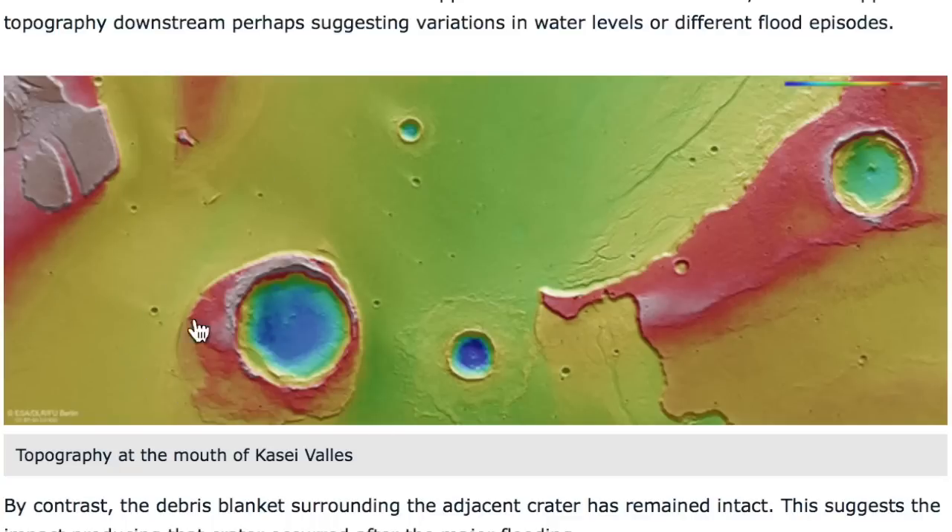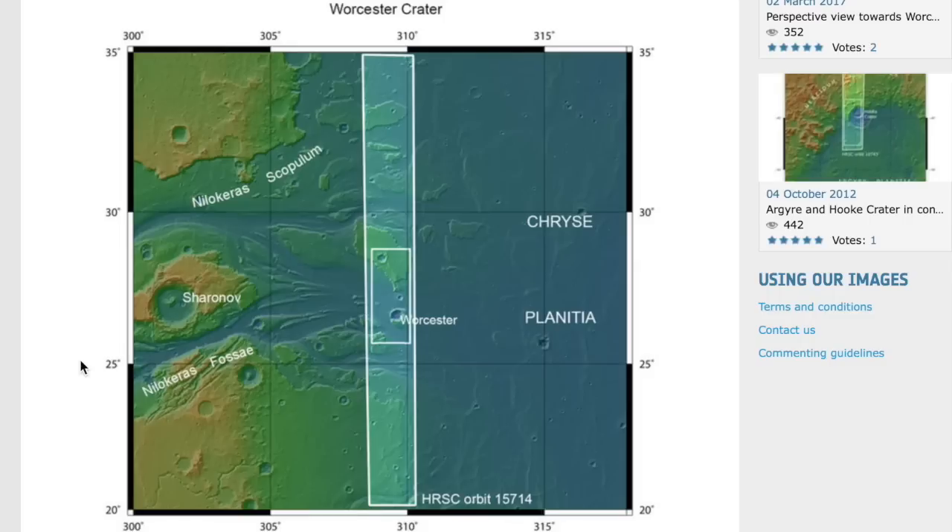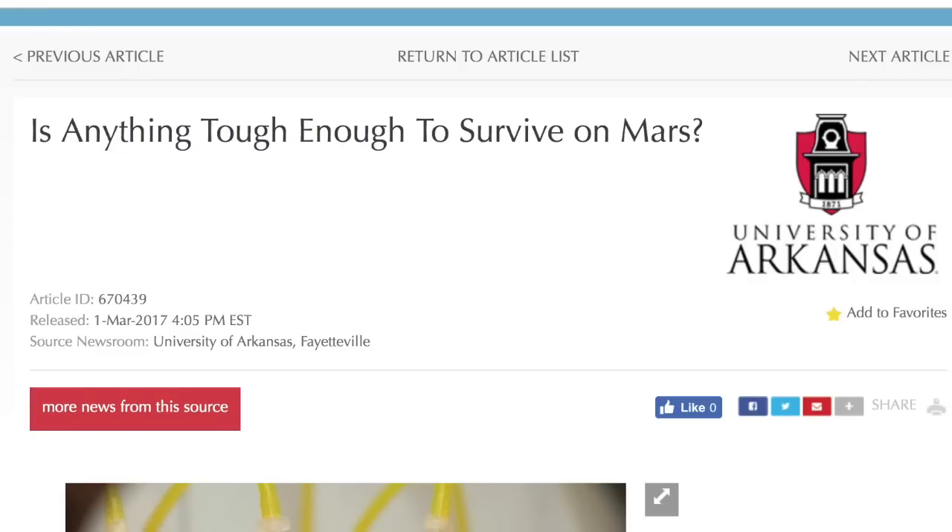Top news today begins at Mars. When they backed up from a close-in shot of Worcester crater, they realized it was sitting in the middle of a flood zone long ago. Almost obvious how much water flowed across the surface here, and this is especially poignant today because two new studies out of Arkansas came at the life question from two different angles and both concluded that life could exist there now, let alone when it was a water world.